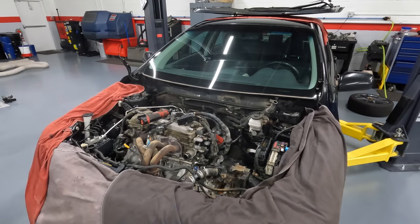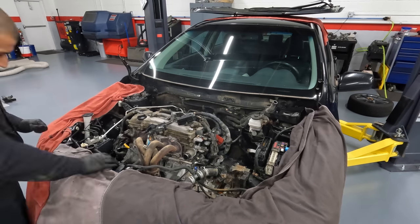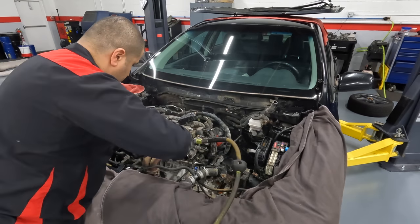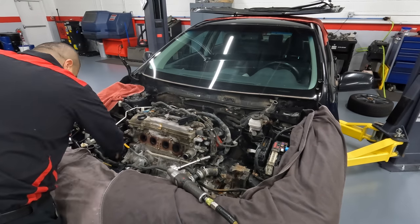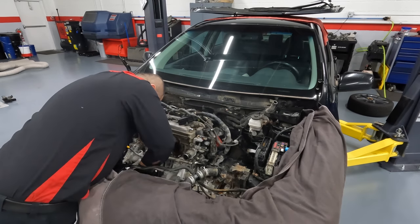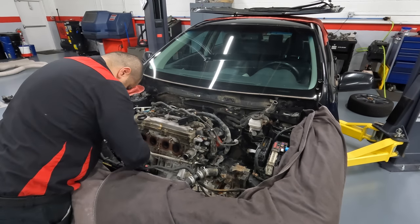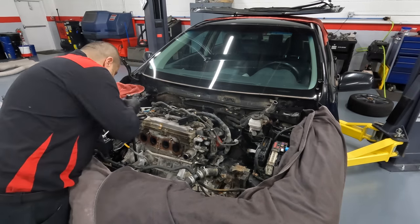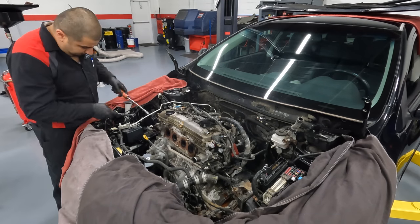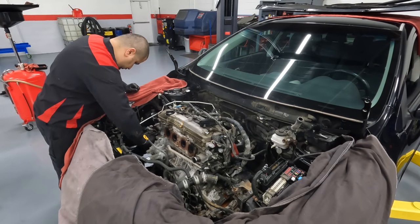One thing led to another and Toyota issued a customer support program to fix this engine for this particular problem. They admitted there was a problem, and Toyota usually likes to make things right for their customers — and they did. There was an eight-month period of my career at Toyota where that's all we did, day in and day out: 2AZ re-rings, we called them. Toyota extended the warranty — three years from when the problem started, regardless of miles. It has to burn more than a quart per 1,000–1,200 miles to qualify.